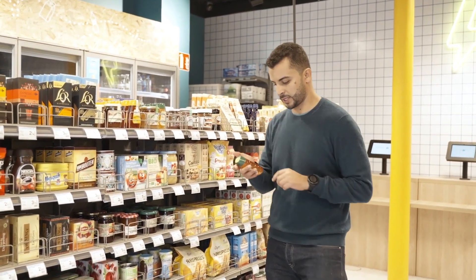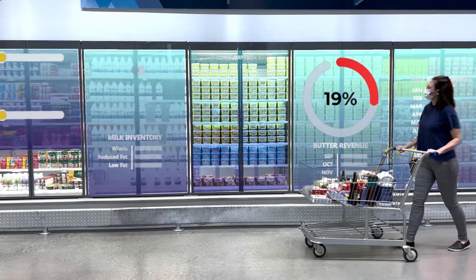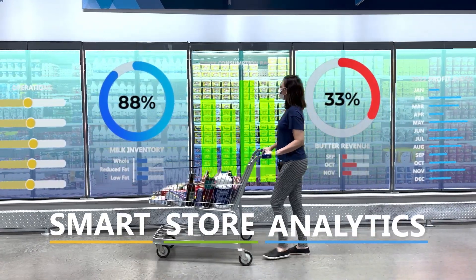Say goodbye to long checkout lines, abandoned carts, and frustrated customers. And hello to improved store performance and revenue with smart store analytics.